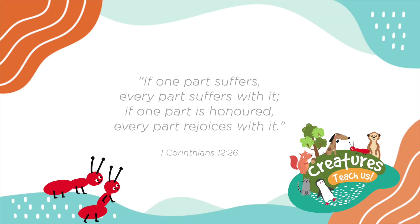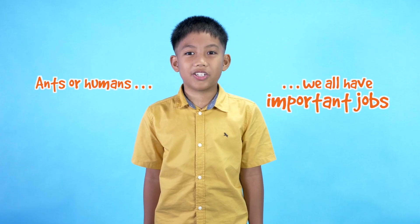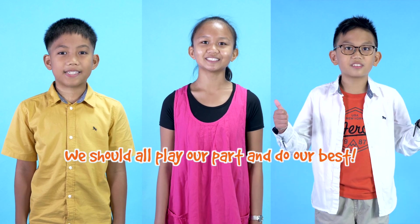As the Bible says, 'If one part suffers, every part suffers with it. If one part is honored, every part rejoices with it.' — 1 Corinthians 12 verse 26. And we're humans — we all have important jobs, and we should all play our part and do our best! What jobs do you have in your family?